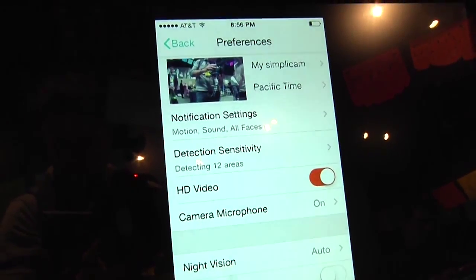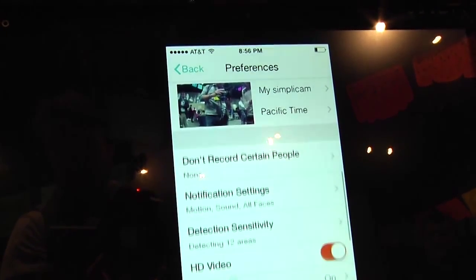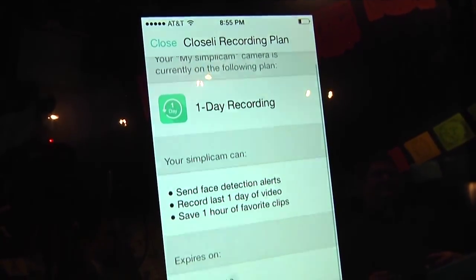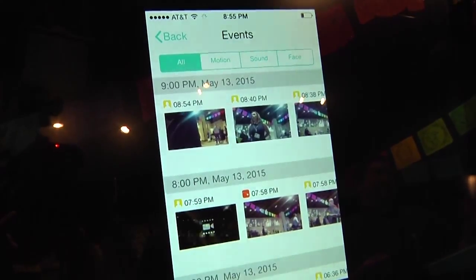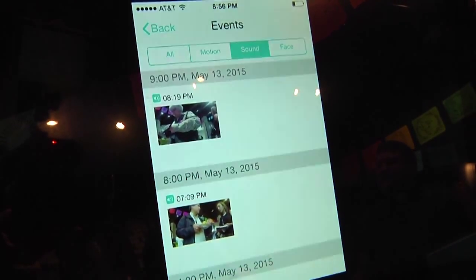Now talk to me about pricing. I know the hardware is going to cost something and there's probably going to be a service on top of it. What's that going to run me? Simplicam hardware is $149.99 on simplicam.com. With that you get two-way talk, night vision, and you can view your live stream at any time from the Closely app on your phone, which is free. You also get sound and motion notifications. Our recording plans start at $4.99 a month, which gets you the last 24 hours of recorded video and the face recognition analysis — pretty much like a latte per month for the extra security of knowing who's in your home.